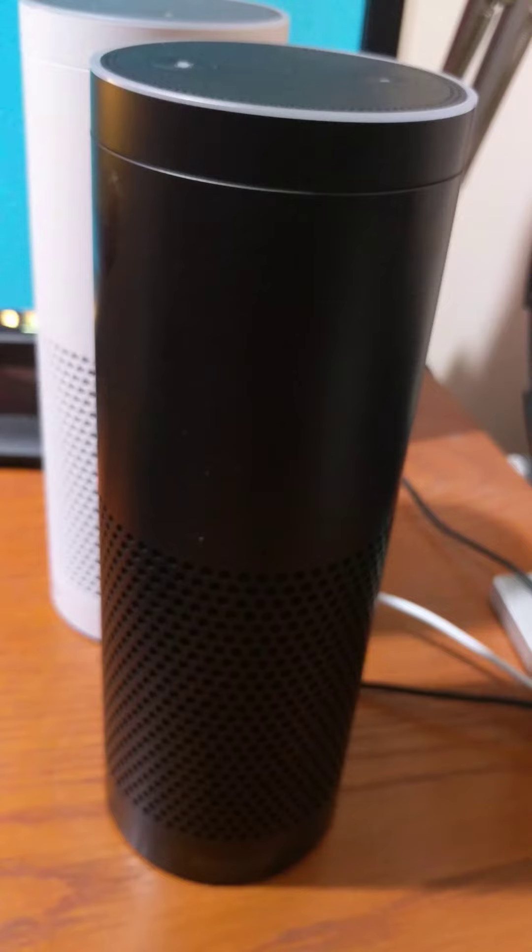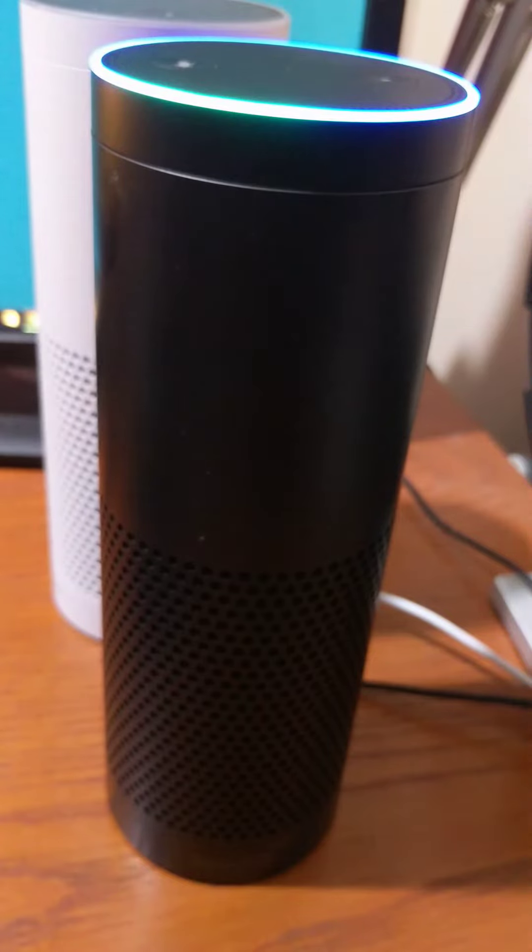Let's give this a go. Alexa — sorry, that's the UK one. Alexa stop. Echo, open My Nurse Bot. 'Hi, welcome to My Nurse Bot. Would you like to add a reading, add a symptom, check medications, or check appointments?' Check appointments. 'Your next eye check-up appointment is tomorrow at 9 a.m.'